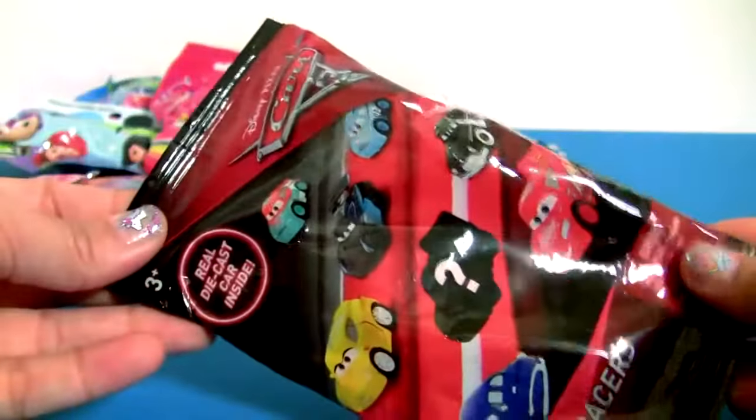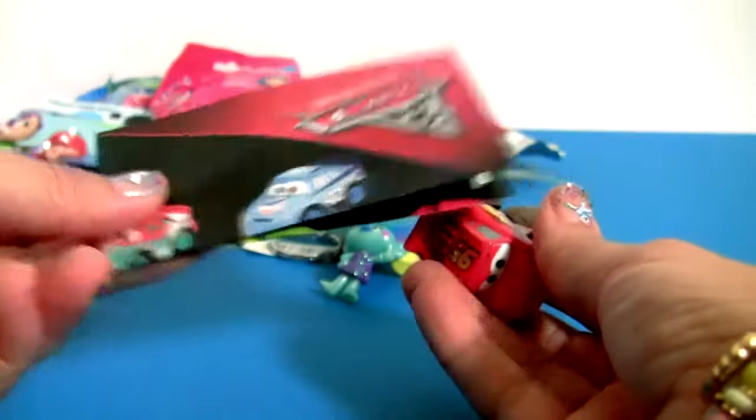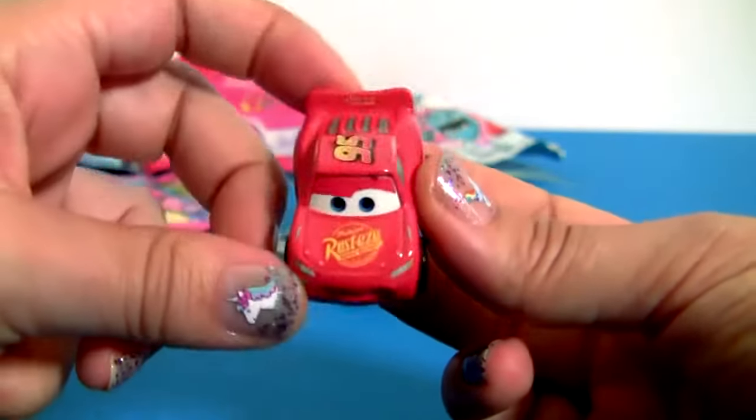Cars 3! Collector's Guide! And this is Lightning McQueen! Go Lightning Go!